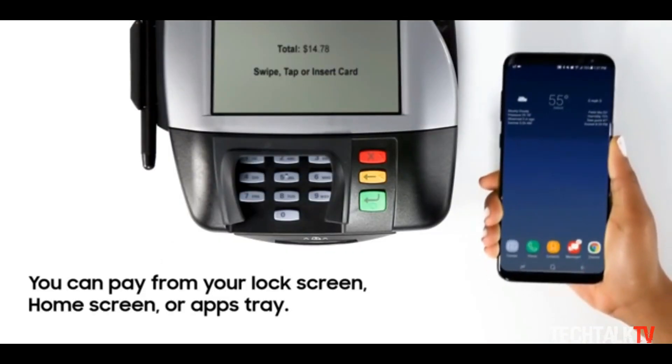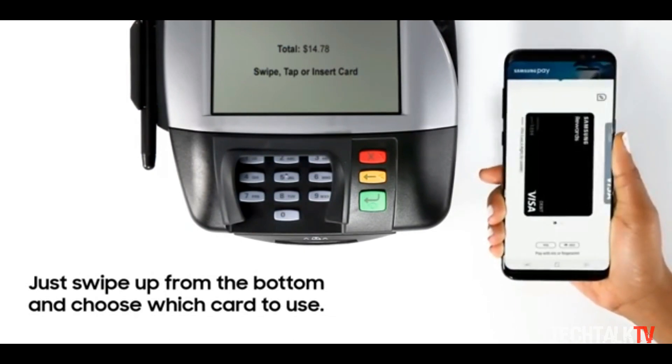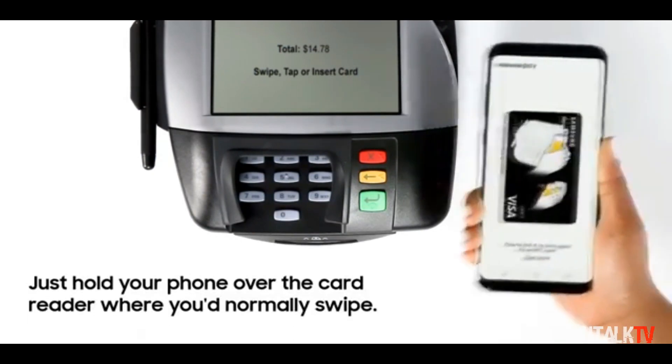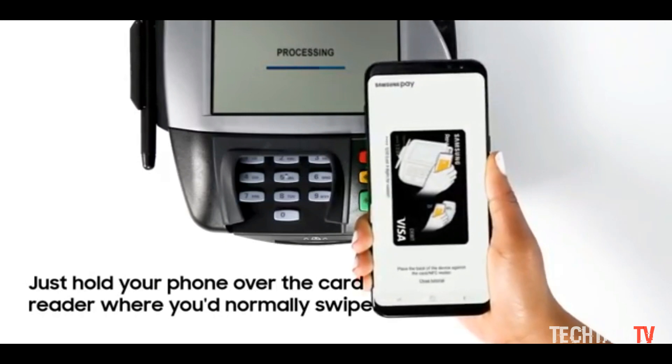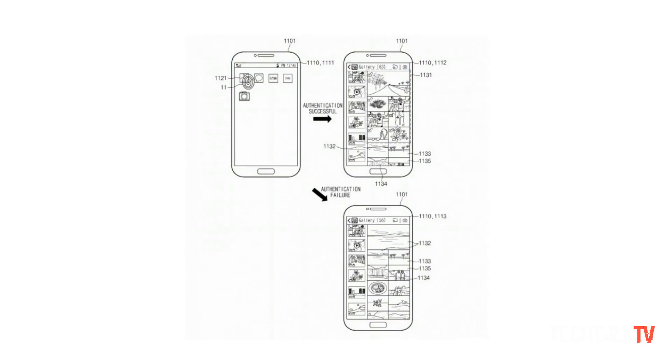For example, sliding on the screen to access Samsung Pay could also trigger a fingerprint scan, meaning users are automatically authenticated while opening the app, making mobile payments even easier than they already are. It can also be used to restrict access to apps and the gallery.